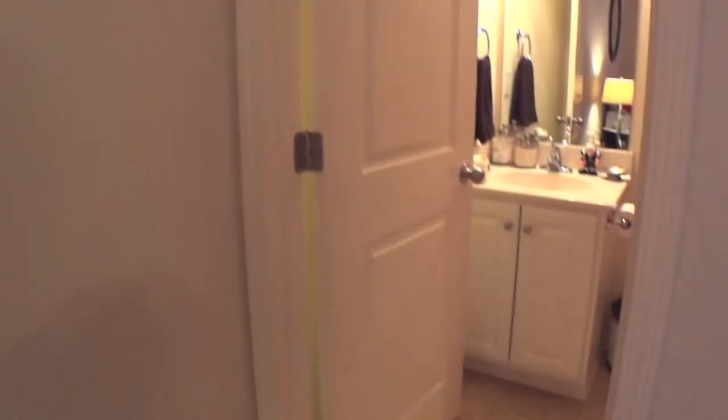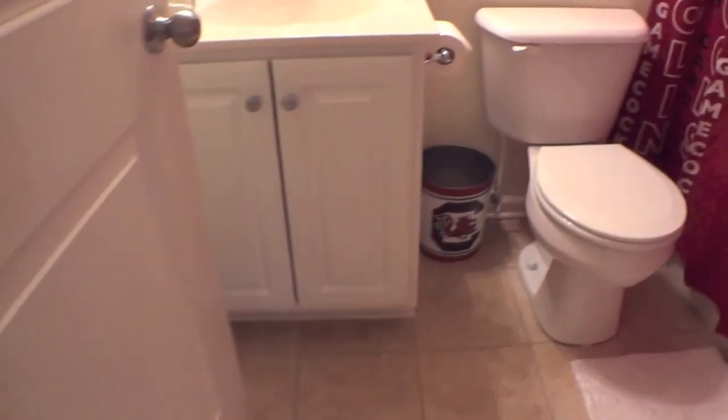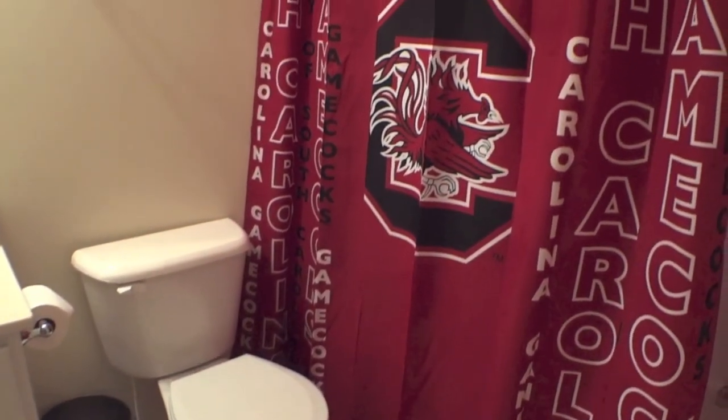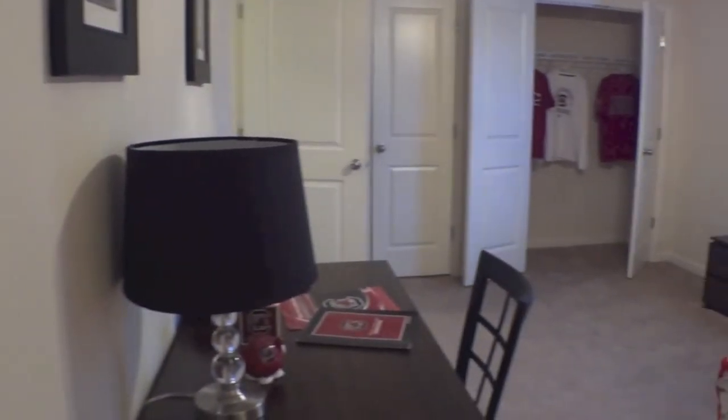Back in the right-hand corner here is the bathroom. Tile floors — all of the bathrooms have the same configuration. Tub tile insert. Those are really durable and prevent leaking, a lot better than a tile bath would.